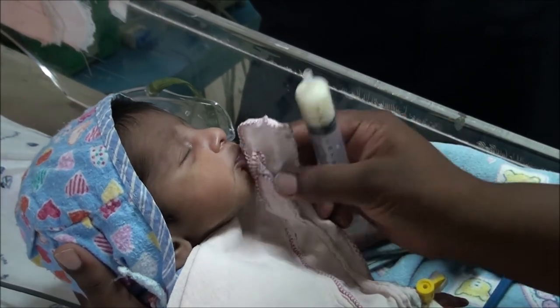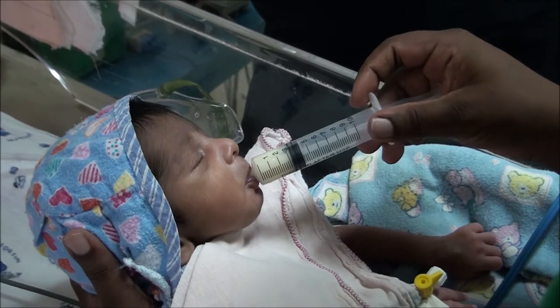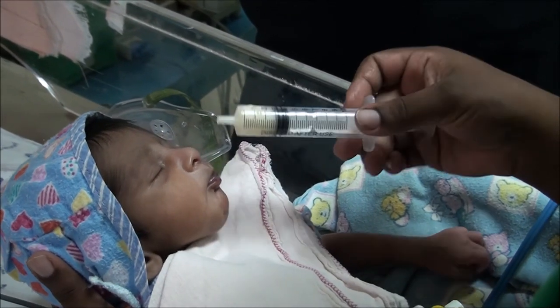We will show again how this baby is currently vigorously feeding through a syringe.